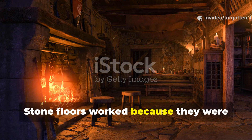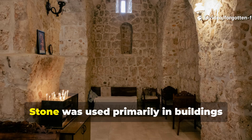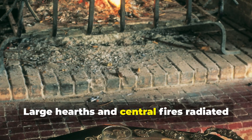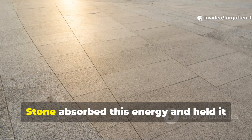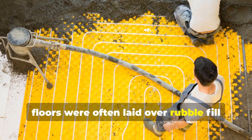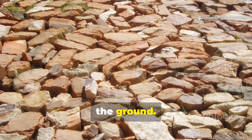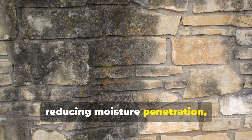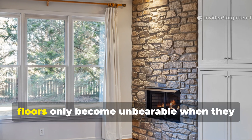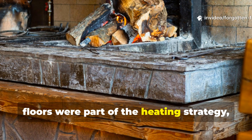Stone floors worked because they were paired with fire and airflow. Stone was used primarily in buildings with constant fire use, thick walls, and controlled airflow. Large hearths and central fires radiated heat downward as well as outward. Stone absorbed this energy and held it long after flames died down. In castles and monasteries, floors were often laid over rubble fill or sand rather than directly on bedrock, which reduced conductive heat loss into the ground. Lime mortar joints also played a role by reducing moisture penetration, critical because damp stone feels colder than dry stone. Stone floors only become unbearable when isolated from heat sources — in medieval buildings, floors were part of the heating strategy, not separate from it.